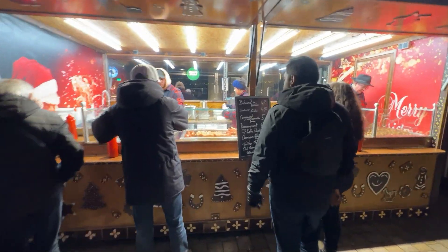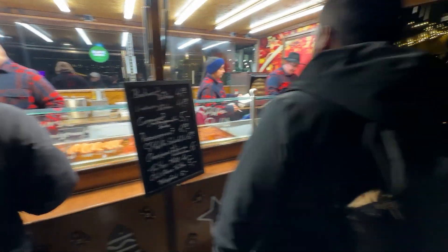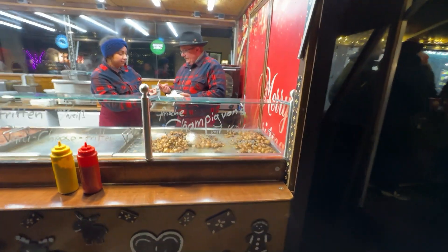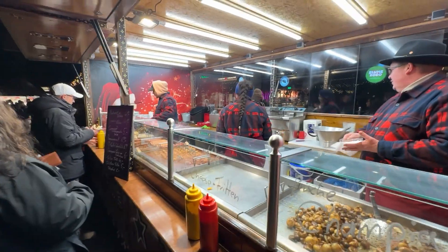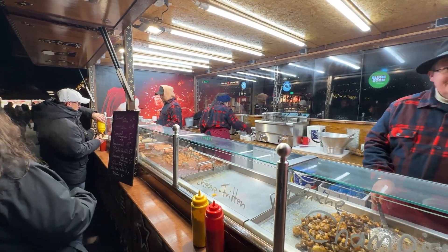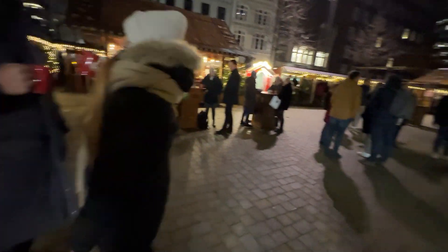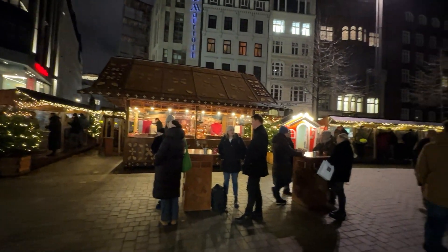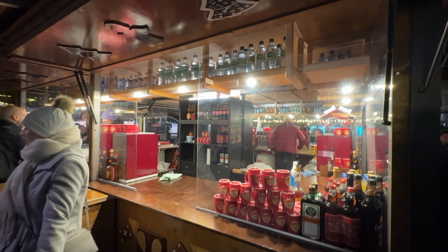And we've got the German sausages here. Mushrooms. Gulasch. This is the glühwein one.